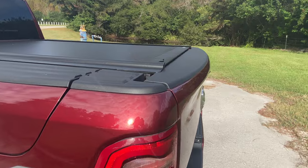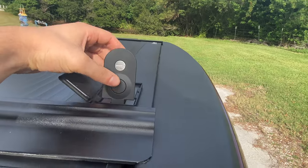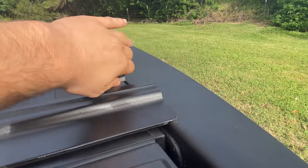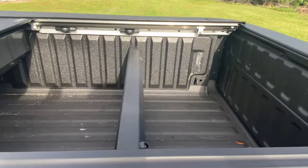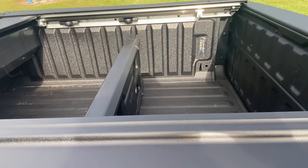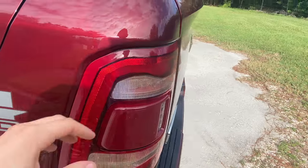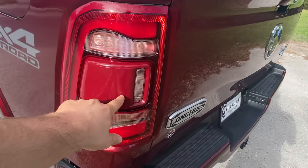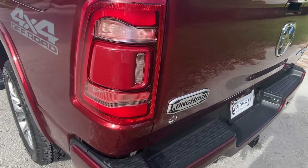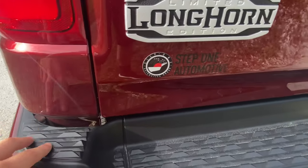We did install a tunnel cover the other day — pretty convenient. You simply open it up, press this button to lock it (currently unlocked), and it slides right open, opening up the bed completely. We also have the cargo divider right here. Continuing back here, we are going to have LED taillights and this little area for the reverse sensing system, with the reverse lights right back here.